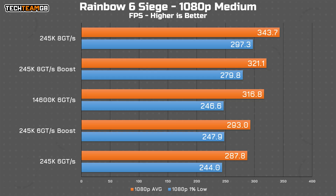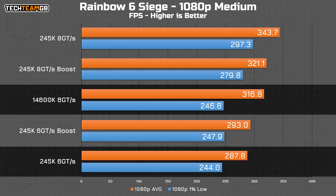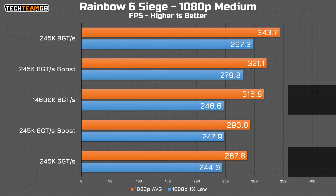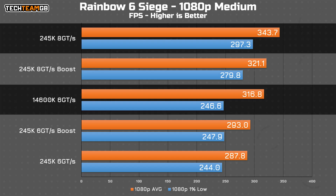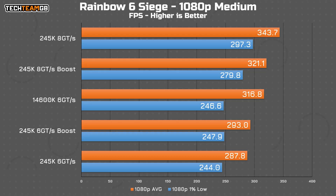Rainbow Six Siege, with its most recent Siege X update — which annoyingly happened mid-testing — shows how the 245K really comes alive with 8000 megatransfer per second RAM. With matching 6000 megatransfer per second RAM, the 245K with boost or not is no match for the 14600K. But with 8000 megatransfer per second RAM, it's actually faster. Strangely, boost actually hurt performance a decent little bit here — a bit of a washout for boost, but a strong indicator that these chips really need ultra-fast RAM to get good performance.